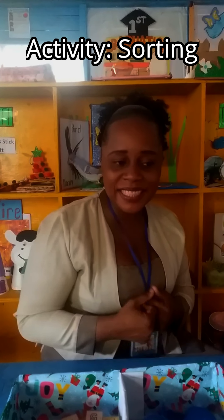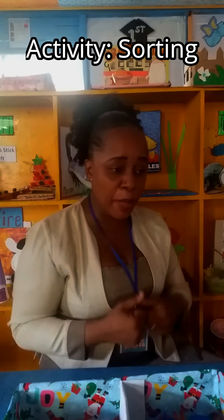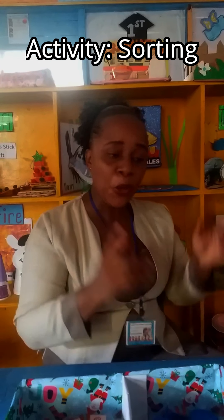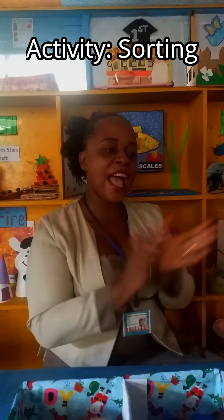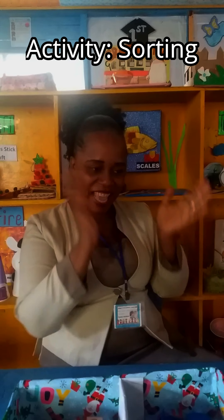It's table time, table time. Come, let's all gather. Come and see what I have to show you. We will have so much fun together. Yay!